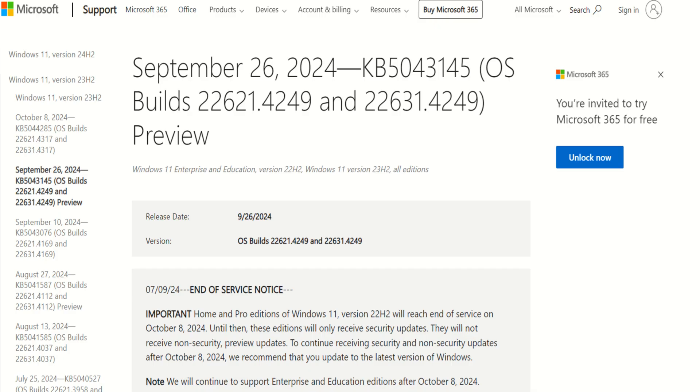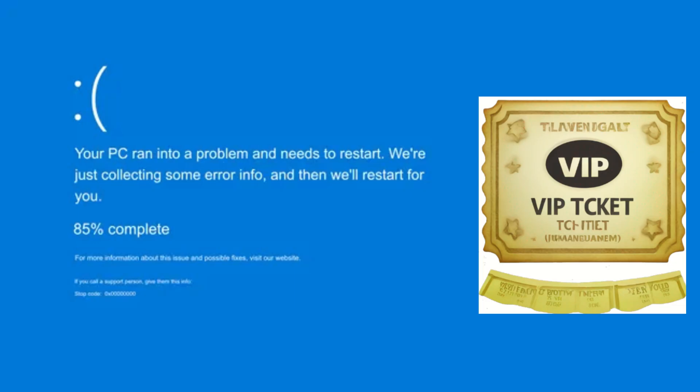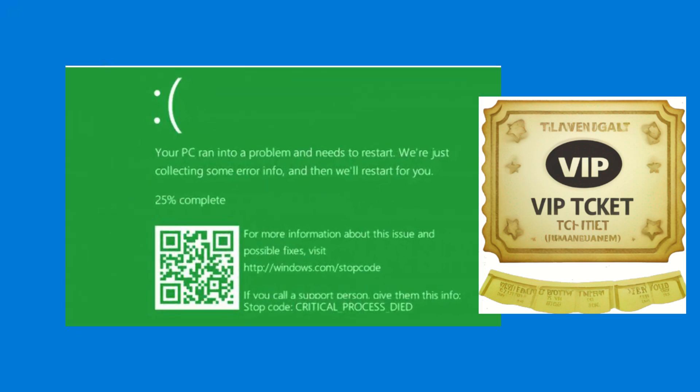In the last week of September, Microsoft released an optional Windows 11 update that was supposed to bring some new features to the start menu, taskbar, and lock screen. So you wanted new features — well, guess what you also got? A VIP ticket to the blue screen of death, or for a few lucky ones, the green screen of death. Yeah, Microsoft is really spoiling us.